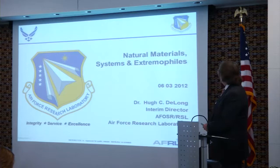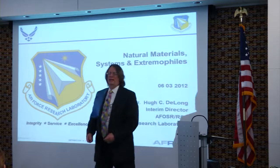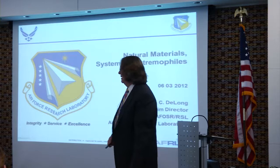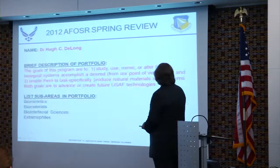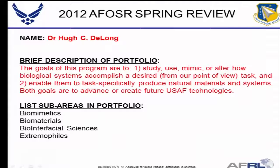This is March 6th, and 10 years ago I was actually on the faculty at the Naval Academy. I haven't quite gotten to the 10-year mark — that's next week. This is my portfolio, and I realized that within that almost 10 years, I don't have a single PI still in the program from that first day I started.